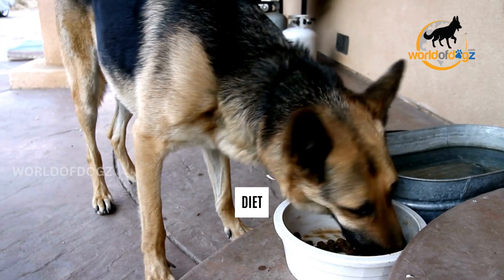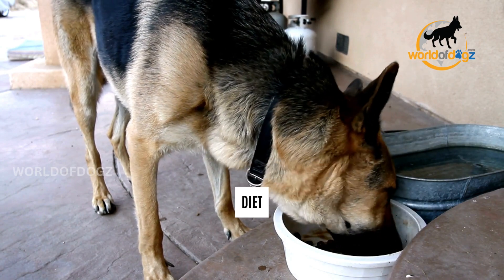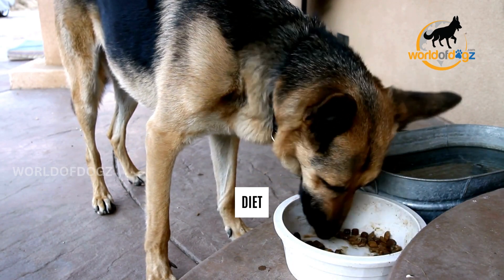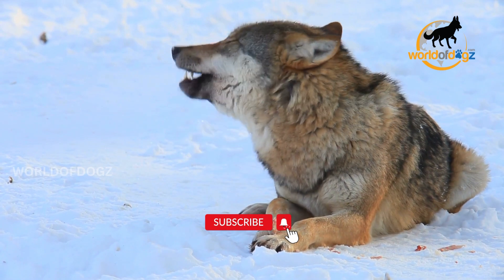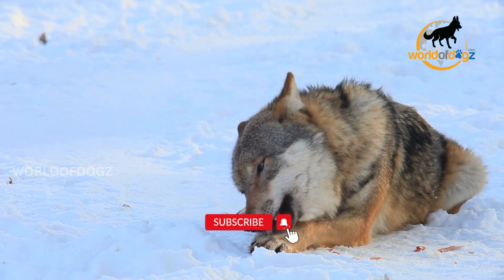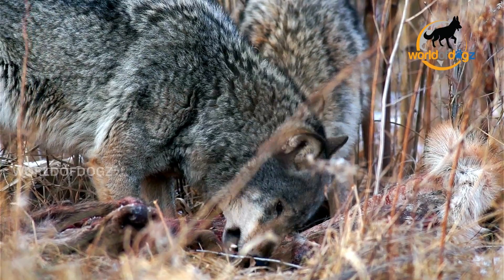Number 9: Diet. German Shepherds are omnivores. Because of domestication and the resulting adaptation, these canines, like other dogs, can process a variety of food types. Wolves are carnivores, mostly relying on raw meat for survival, although they may eat plant food once in a while. Unlike wolves, the German Shepherd's stomach poorly processes raw meat and food.